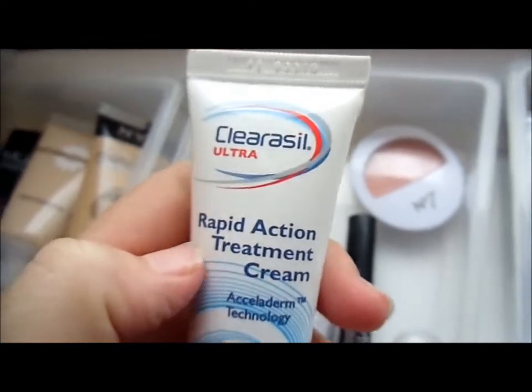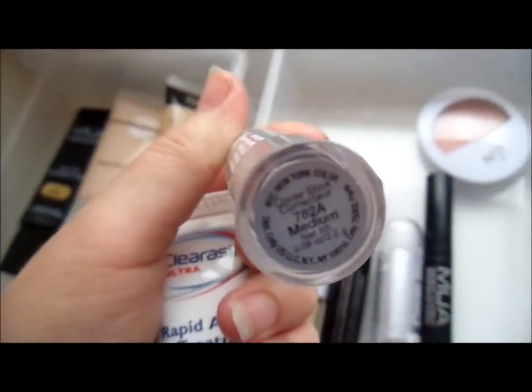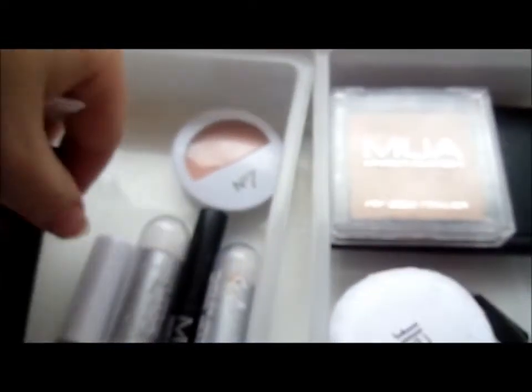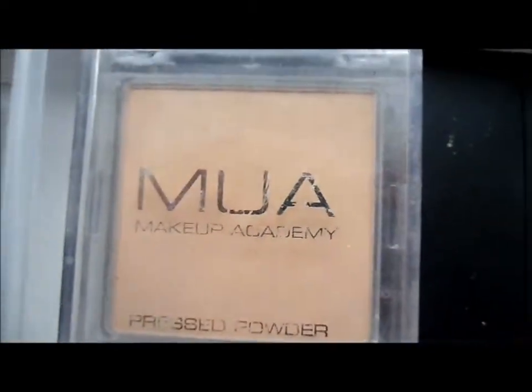This is my concealer, spot treatments and primers drawer. I've got a Clearasil Ultra Rapid Action Treatment Cream, two NYC cover-up sticks — one in medium and one in light — an MUA professional eye primer, an ELF tone correcting concealer in Radiance, and an ELF zit zapper.